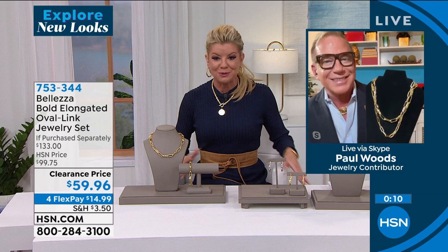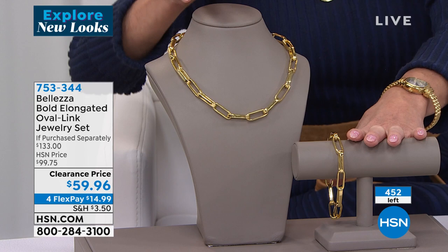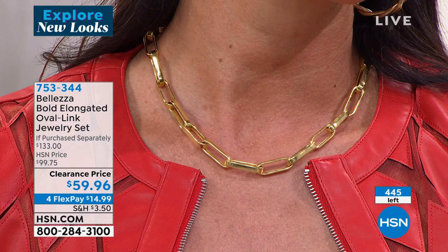We started off with a lot more, and now we have fewer than 500. First time at this clearance price — $30 off at $59.96 — necklace and you receive the matching bracelet, with four flex pays. We've never done that on this set either, so under $15, and we'll ship it out to you.